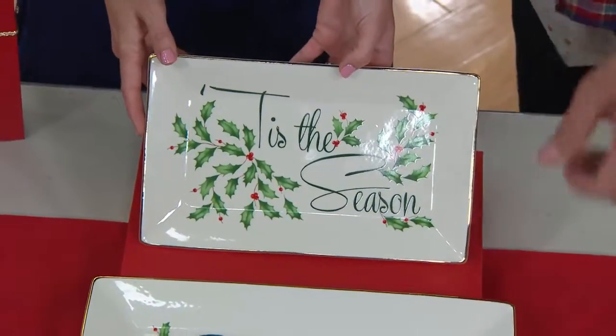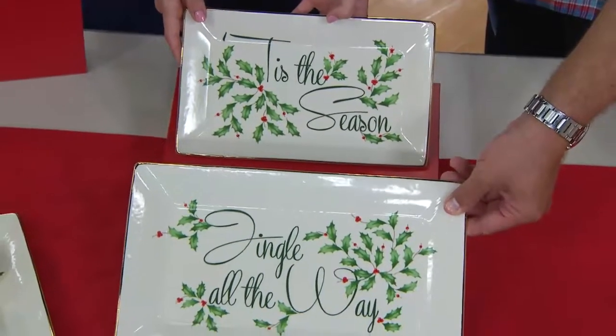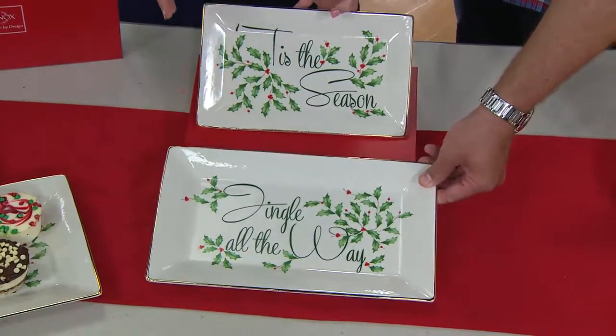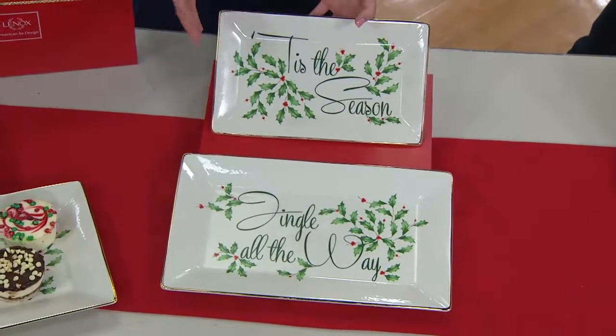What's also nice is you not only get 'Tis the Season' — you get the larger platter too, which has one of my favorite phrases: 'Jingle All the Way.' Isn't that great? They match, and you don't have to choose. You're getting both, so if you want to keep one for yourself or give one away, what a great idea.